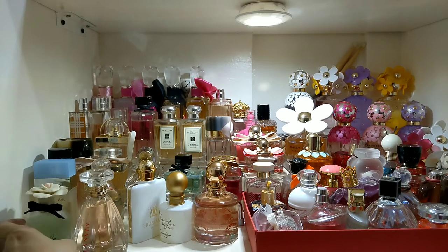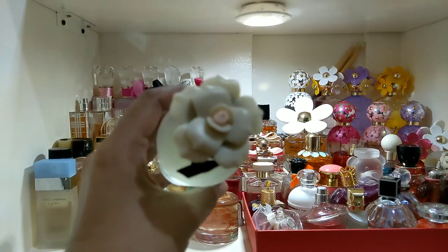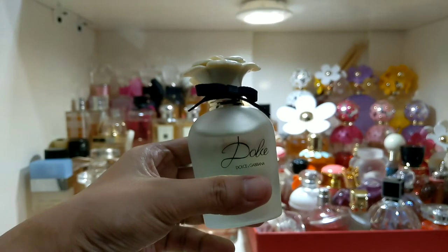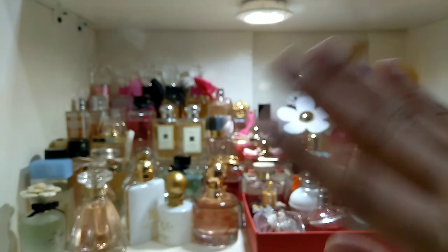Oh, I also forgot to mention this one — it's a beautiful bottle as well. Anyway, that's all for today's video. Do you have any unique bottles in your collection? If you do, please comment down below — I'd love to know your beautiful and unique bottles. See you again next time, thanks for watching, bye!